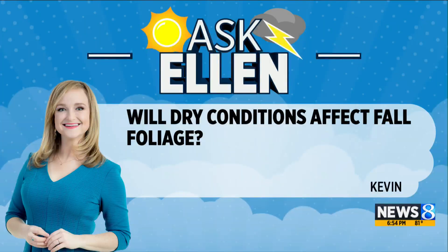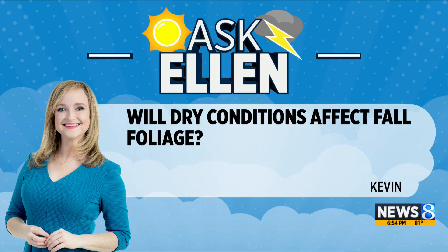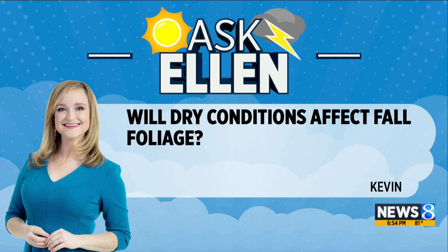Now to this week's edition of Ask Ellen. Let's get right into it. Kevin wants to know: these dry conditions, are they going to affect fall foliage this year?